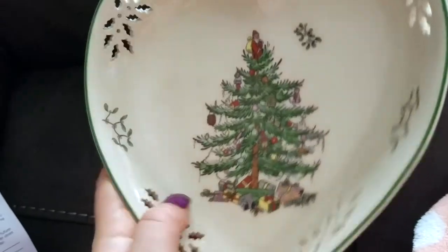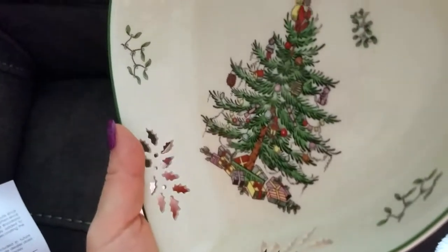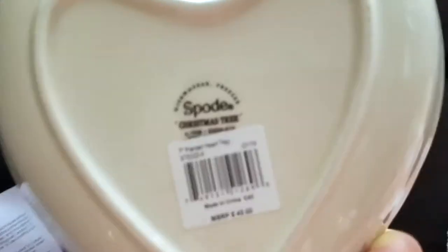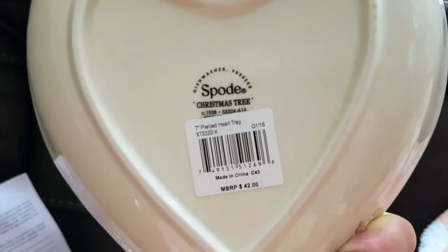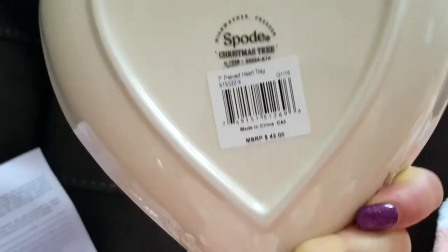Let me show you the dish. It has pierced leaves on the side, so the light shines through — it's very, very pretty. On the back it says Spode with the little trademark.